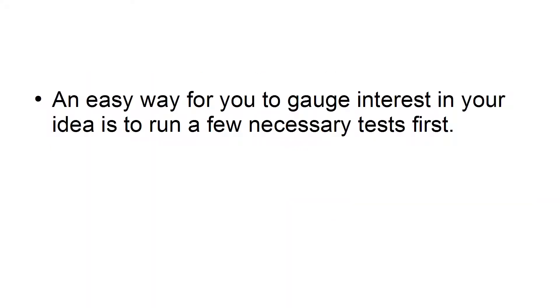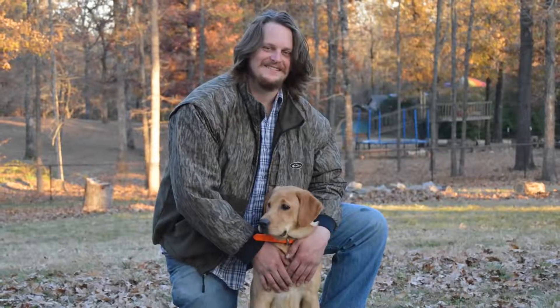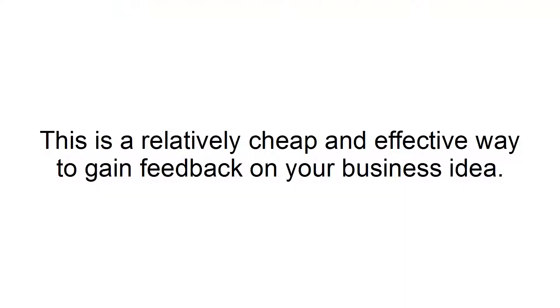Use smoke tests. An easy way for you to gauge interest in your idea is to run a few necessary tests first. You can do this by placing various ads highlighting your service on social media to see if anyone would be interested. For example, if you want to start a business around hiring pet sitters online, first you can place an ad on Facebook and see if anyone contacts you. This is a relatively cheap and effective way to gain feedback on your business idea.